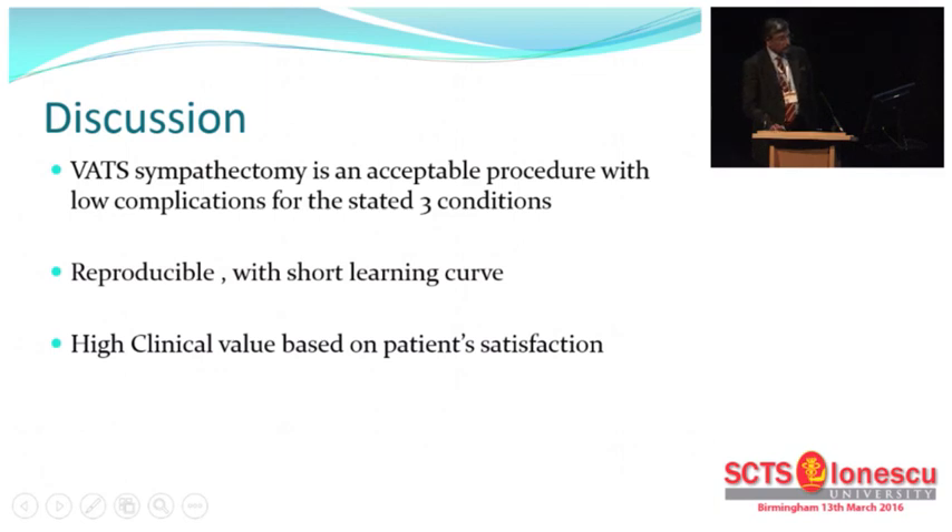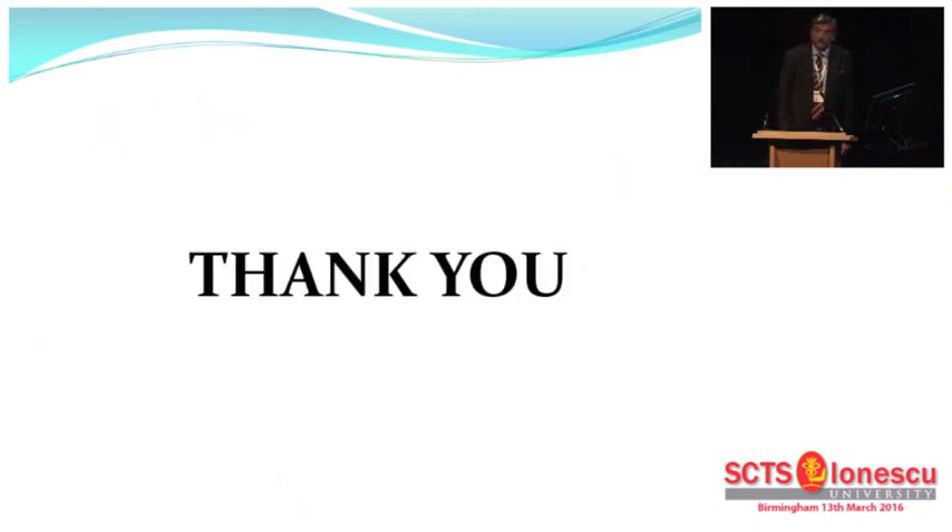In summary, I think this is a high clinical value procedure. We need to continue to do this. We need to make sure that vascular surgeons don't meddle in the chest — this is a really simple operation with a very short learning curve. Thank you very much for your attention.